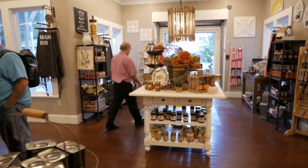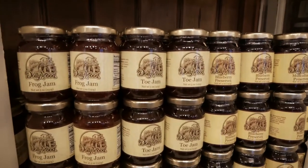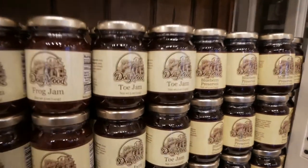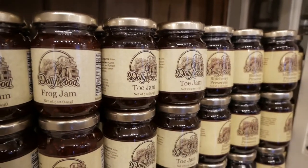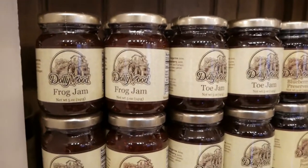We stopped into the sweet shop. By the way, we're here to check out the Illuminights. But we stopped into the sweet shop, and look at this — it's pretty interesting. I wasn't planning on looking at jams, but it caught my eye. Toe jam and frog jam.